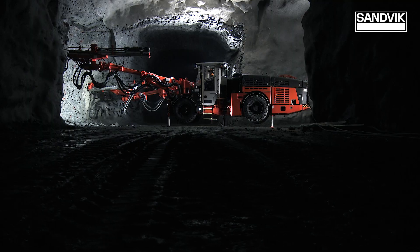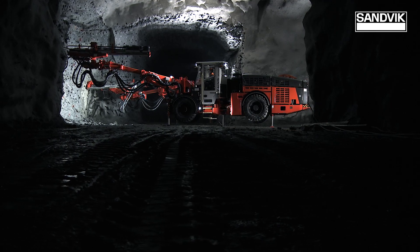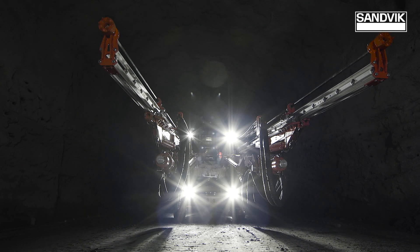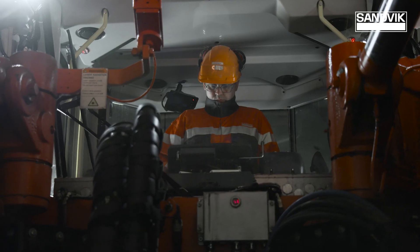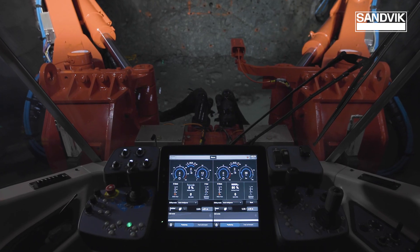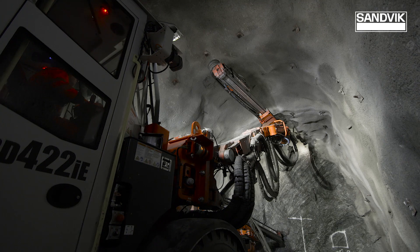Sandvik's highly intelligent drilling equipment, like the DD422i and iE, are very productive when in task. This well-proven intelligence now makes a huge leap forward as the new automation packages become available.